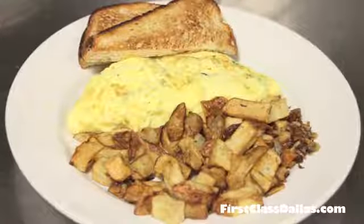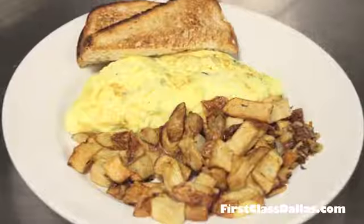It's served with toast, like all of our omelets, and our house potatoes. Very popular and a healthy item.